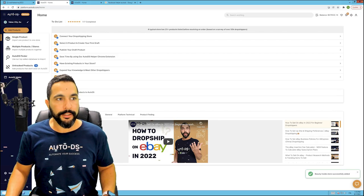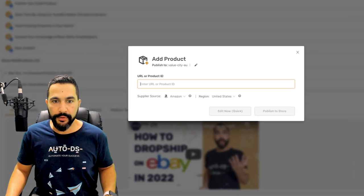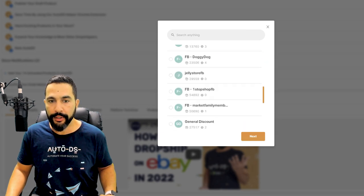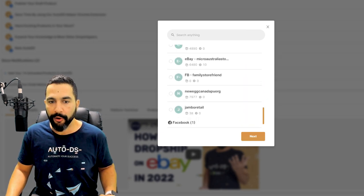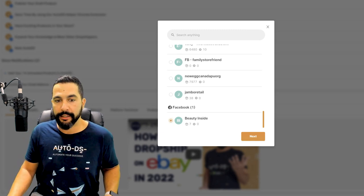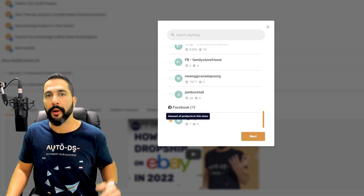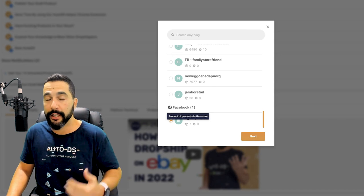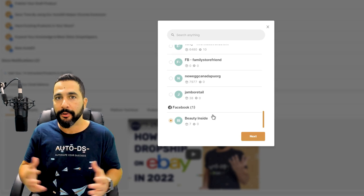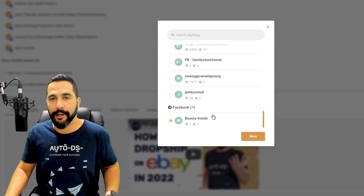When adding a product, it asks where you want to publish it. Scroll down past eBay and Shopify and you'll also have Facebook — in this case, 'Beauty Inside,' the store just added. It may show untracked products when first added, but you can synchronize those untracked products with your suppliers so that AutoDS will know who the supplier is and support price and stock monitoring for those products.